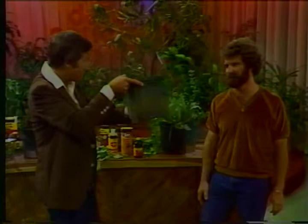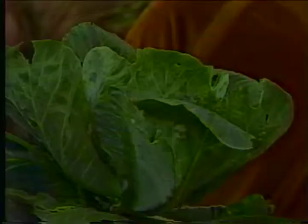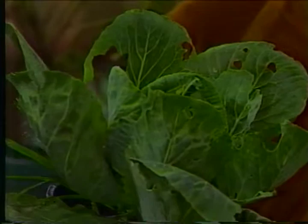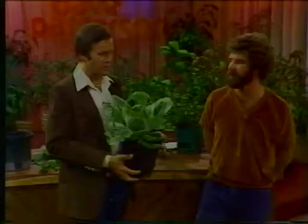Somebody has been eating on our cabbage, and I don't think it was a rabbit. This is the type of damage you get from a larva like the one we were looking at earlier. If you go out into your garden, you're going to have to apply something or get rid of whatever is chewing on it. You could actually cook it up and eat it — if you ate the insect it might be a little more nutritious for you.